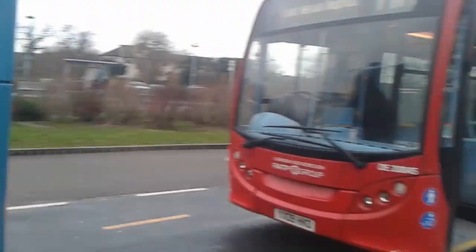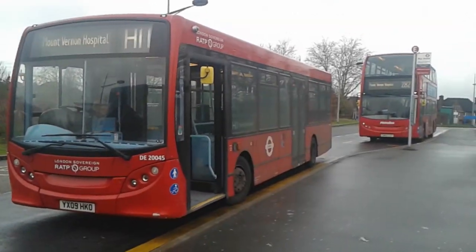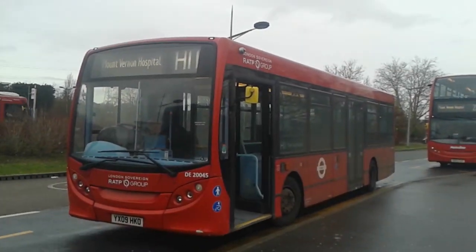So there we have DE45. Some mention there's a black mirror — I just like having black mirrors on buses, so it's better for you. And as the rain begins, I shall end this video. Thank you for watching.